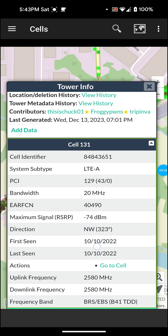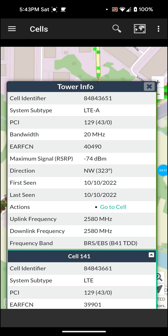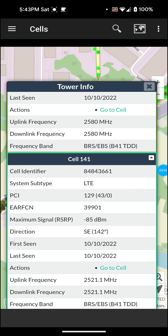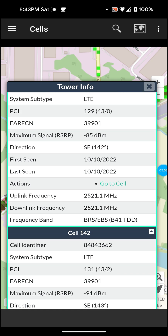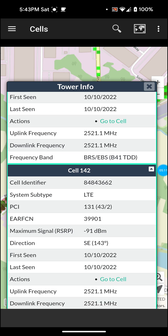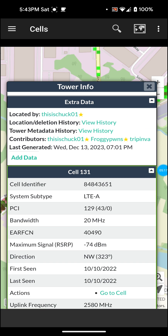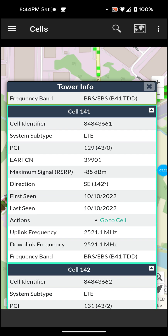It gives you frequency bands, downlink frequency, uplink frequency, cell identifier, system subtype LTE, directions — stuff like that. It's giving me information that's somewhat useful, especially where it's actually pointing. That's where I have my Waveform antenna — northwest 323 degrees — so that's a really good thing that I can come on here and see that.